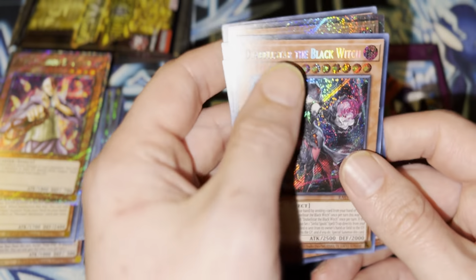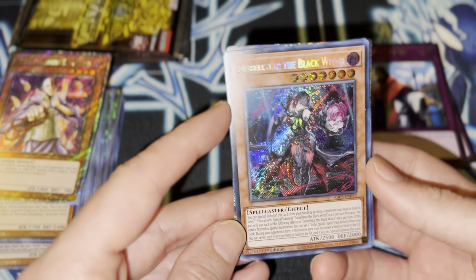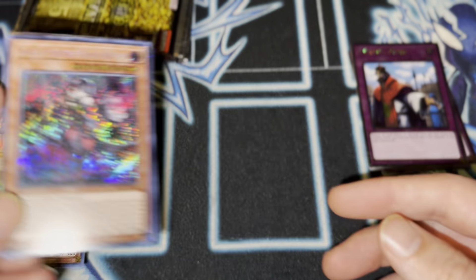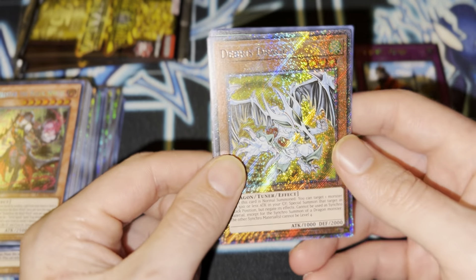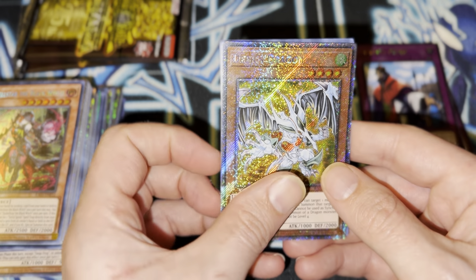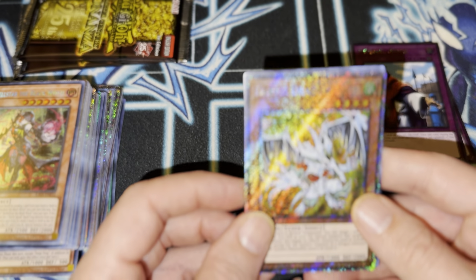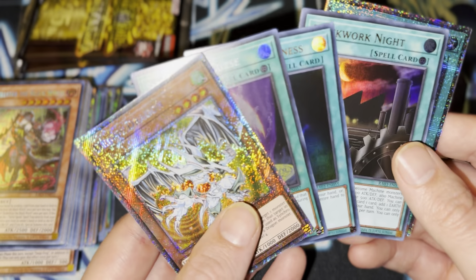Got my Dark Witch! Diabella Star Dark Witch. This card used to be so expensive — it's still value in this set, and that is the wild part. Diabella Star Dark Witch is still expensive. Oh my god. Debris Dragon — this card is fire too. I love that they're making Platinum Rares for all the retro stuff.